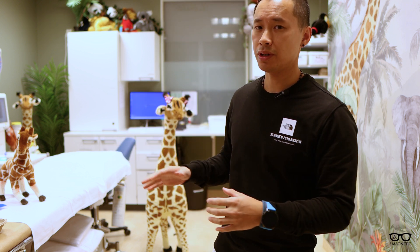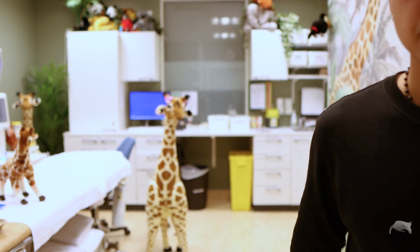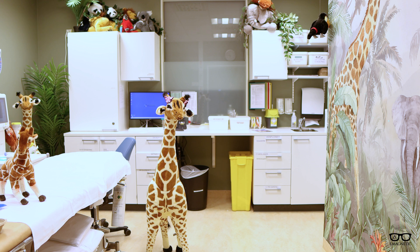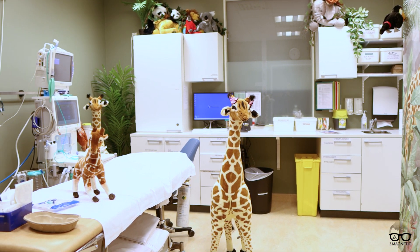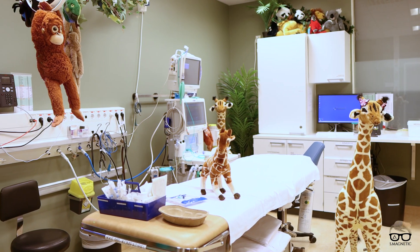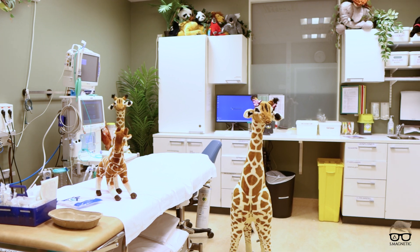Right behind me is the room where anesthesia is used for sedating patients. We are usually trying to avoid using this room because we want non-sedated examinations. This room is well designed — it's very friendly for the kids, less intimidating. You can see it is colorful, with animals, very well designed.